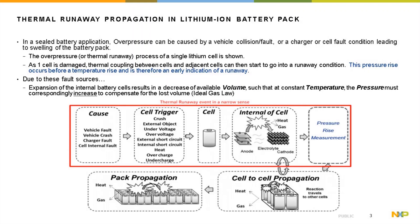As one cell goes into thermal runaway, the reaction travels to adjacent cells and the whole battery pack, destroying it within minutes. If you consider constant temperature, as the cell ruptures the volume decreases, so the pressure should rise to compensate for the lost volume — according to the ideal gas law.